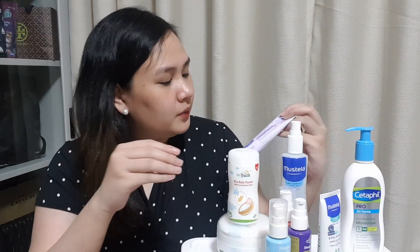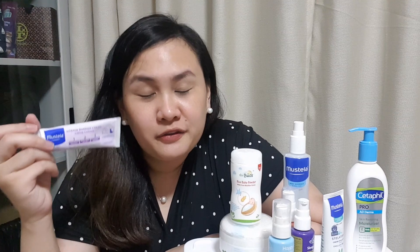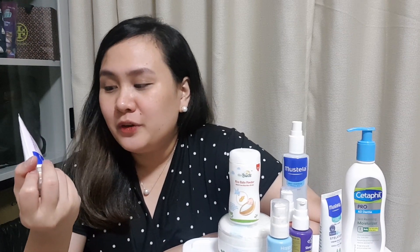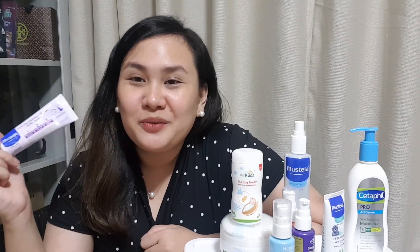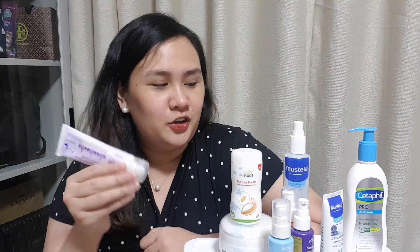Then next is another one from Mastela — this one is Vitamin Barrier Cream. One of its claims is natural din yung ingredients niya. So this one is a barrier cream that prevents rashes or allergic reaction sa nappy area. Again, freebie din yung nagamit namin — yung maliit, mga sachet ata. So nung nag-effective yun, we also purchased this one, ito yung regular size.